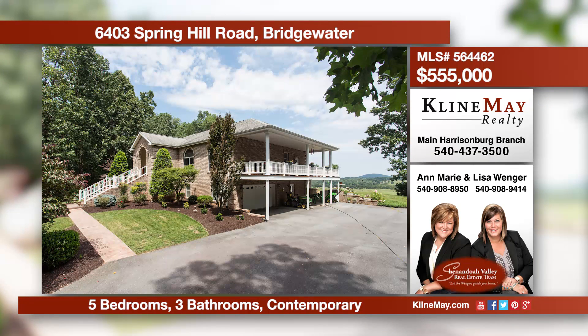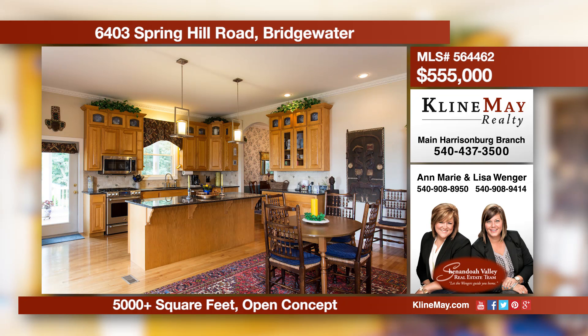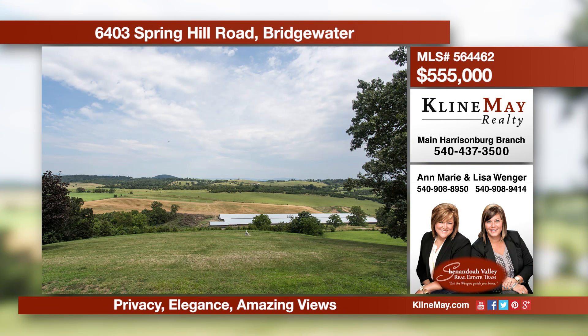Don't miss your chance to call this luxurious property that sits on 10 private acres your new home. Stunning valley views and amazing landscaping greet you as you approach. This home offers a gourmet kitchen and full in-law suite in the basement. Call to schedule your private tour today.